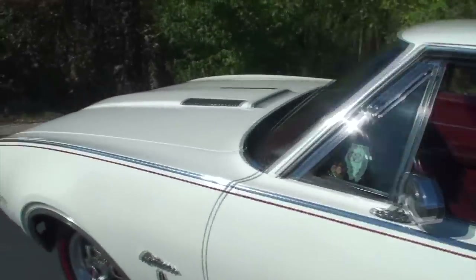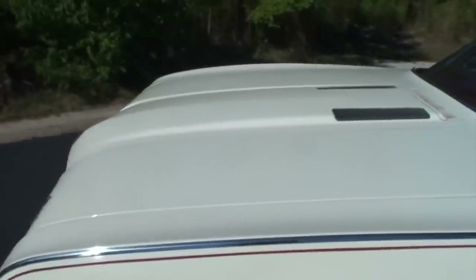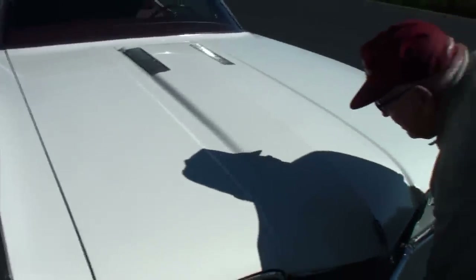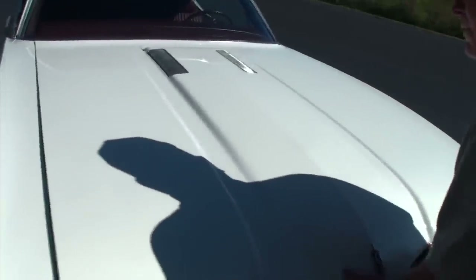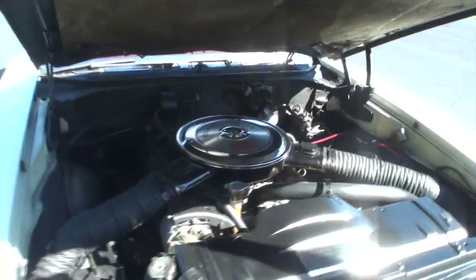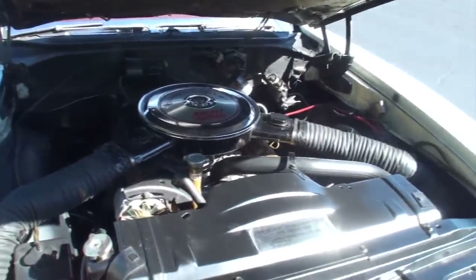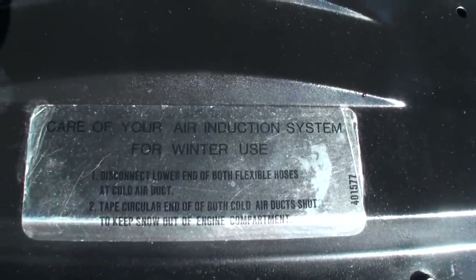Let's take a look under the hood. Tell me some of the features of this 350 engine. Well, it is a short-stroke 350, which was very popular with the dealers that sponsored NHRA race teams because it would rev high and make its horsepower at a very high RPM.